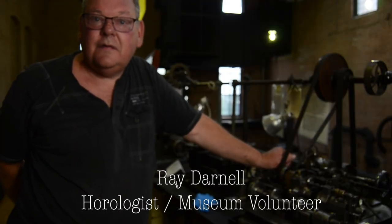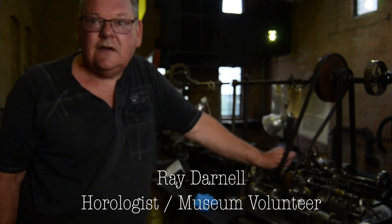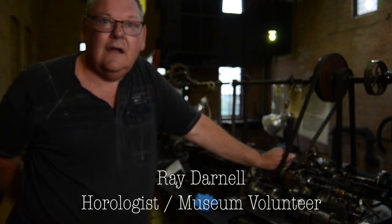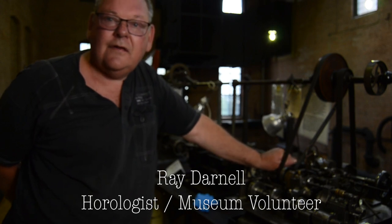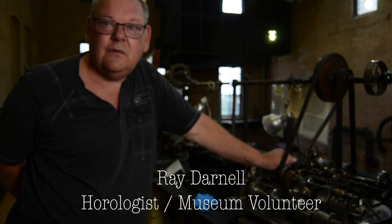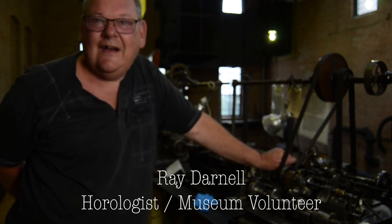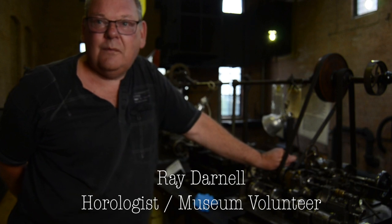My name's Ray Darnell. I'm from England. I'm a professional horologist — I design and make clocks for a living. I come over to America every year to see my son, and every Thursday I come over to the Charles River Museum to work on this machine. I've been working on it now for several years, and as you can see, it's very, very complicated.